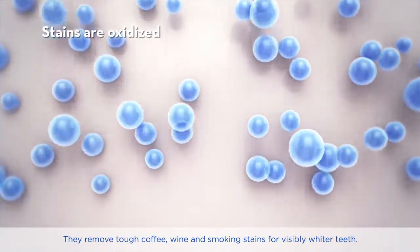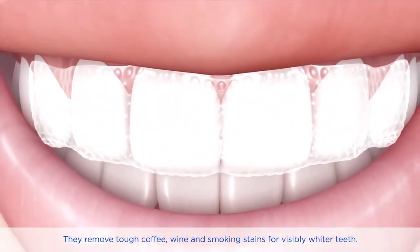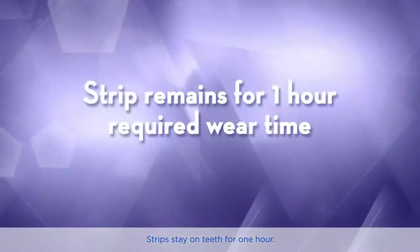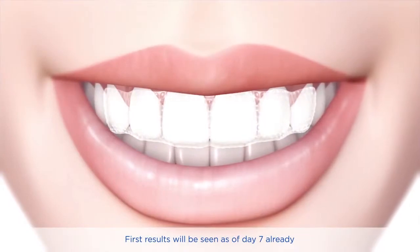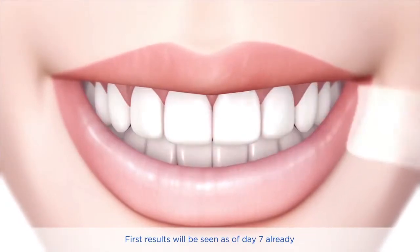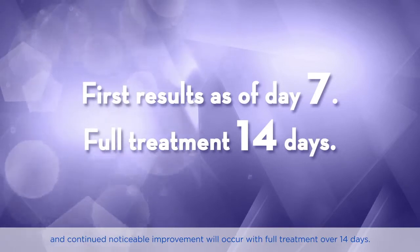They remove tough coffee, wine, and smoking stains for visibly whiter teeth. Strips stay on teeth for one hour. First results will be seen as of day seven already, and continued noticeable improvement will occur with full treatment over 14 days.